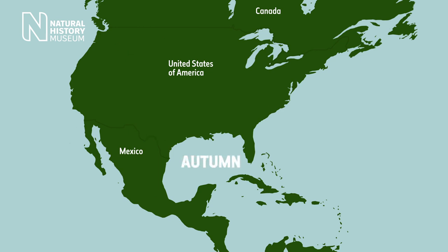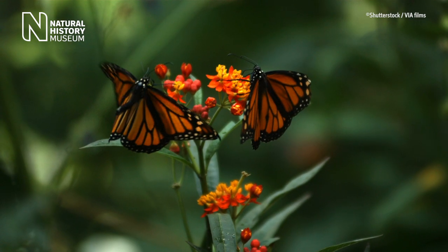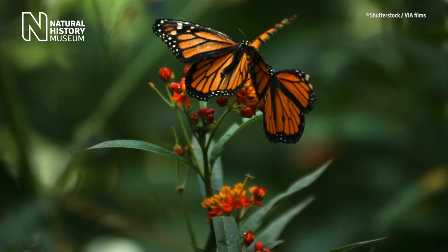But when autumn comes again, a special fourth generation of Monarchs is produced — so-called super Monarchs. These butterflies will make use of air currents to fly all the way to Mexico. These super Monarchs will live four to five times longer than their northwards migrating predecessors.